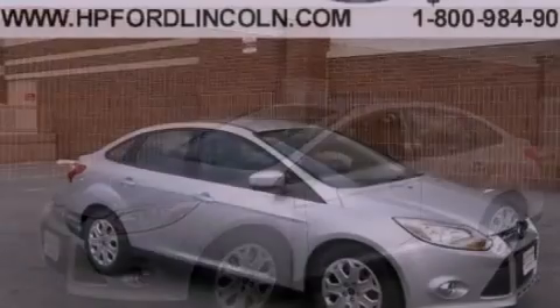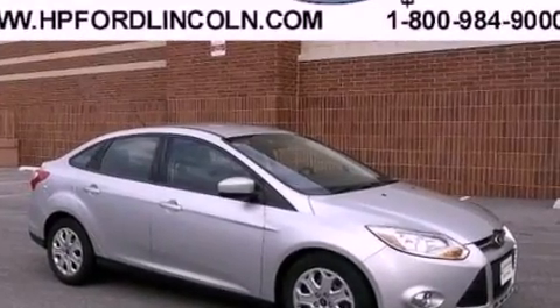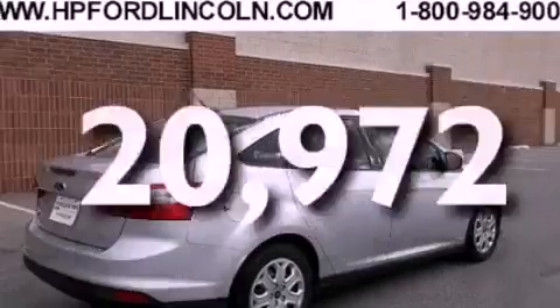Additional features include a four-wheel independent suspension, front fog lights, dusk-sensing headlights, and air conditioning. This vehicle has fewer than 21,000 miles on the odometer.